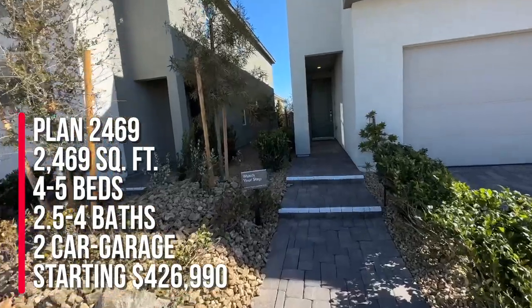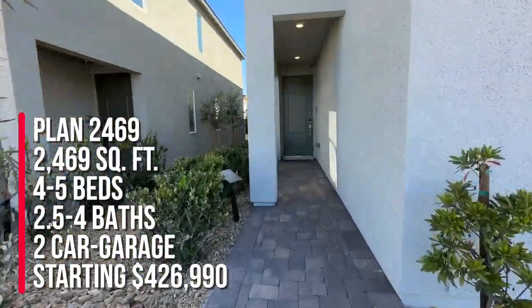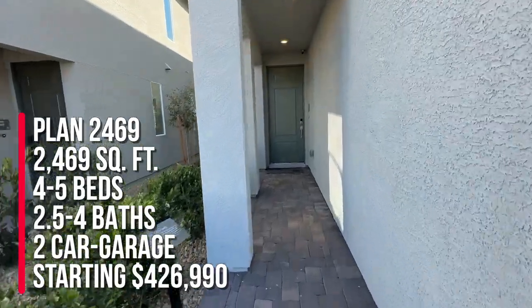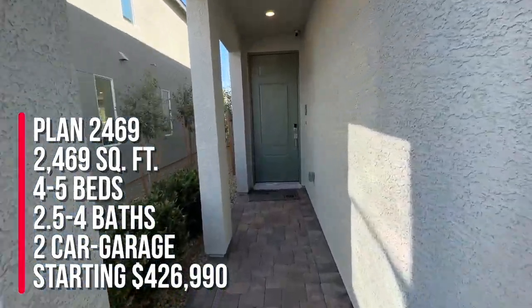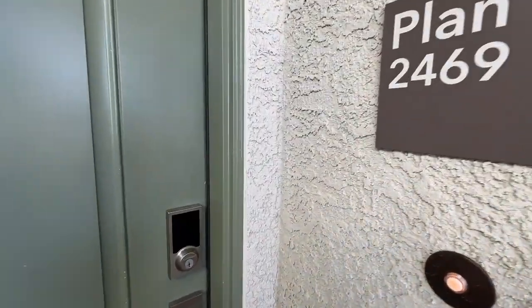It has four to five bedrooms, two and a half to four baths, and a two-car garage, with a starting price of $426,990. That's just the base price and it does not include any upgrades or lot premiums.